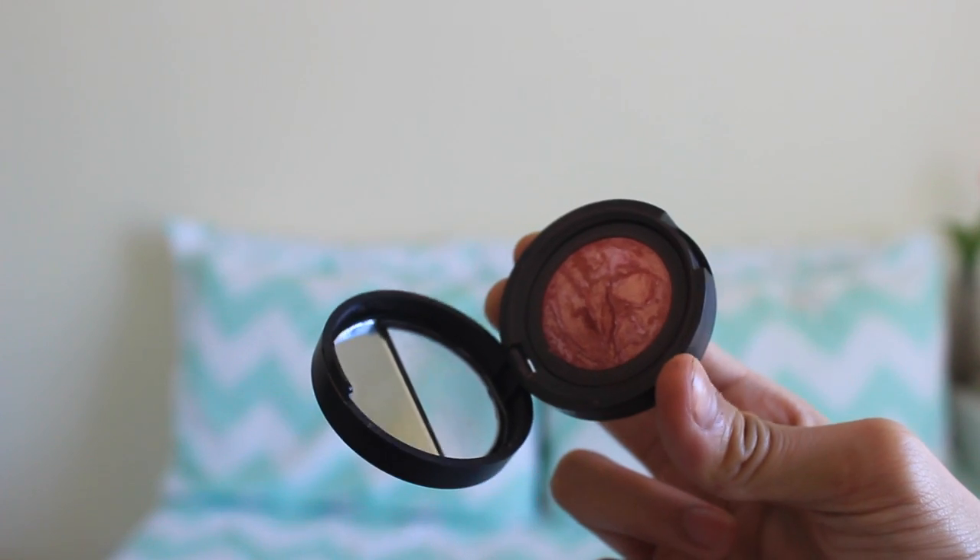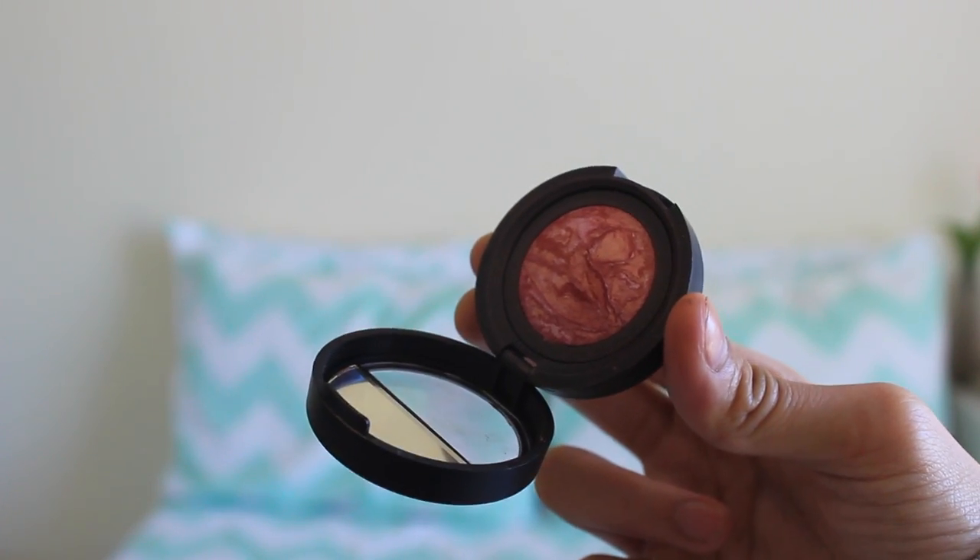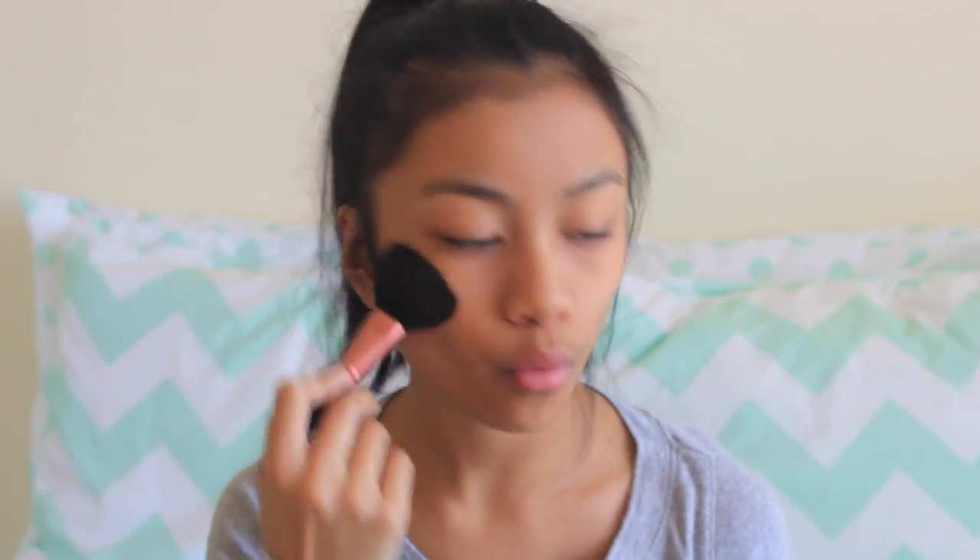My Laura Geller Bakes Blush in Tropic Hues — I'm picking that up on a brush and just applying it onto my cheeks. This is really nice because it acts as both a blush and a highlighter, so it's really glowy and really pretty.